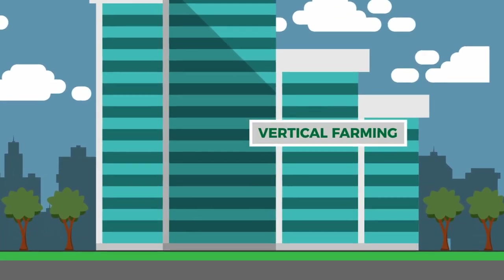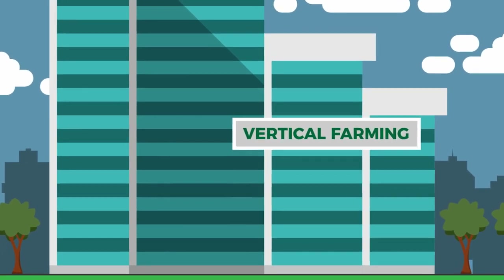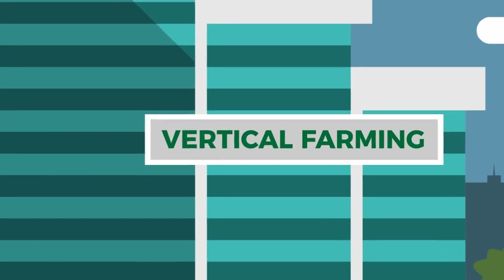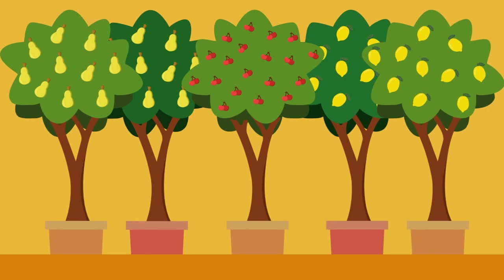Vertical farming doesn't stop at lettuce, or in fact vegetables. With smart technology, you could grow virtually anything in a building. Imagine skyscrapers filled not only with floor upon floor of veggies, but also orchards filled with fruit. It's all possible.